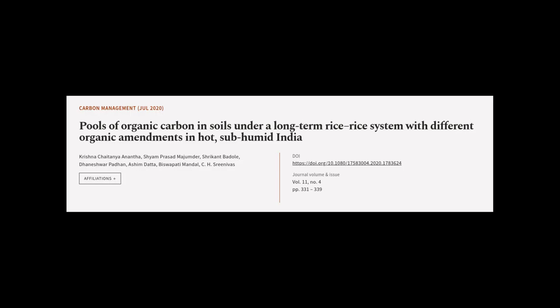This article was authored by Krishna Chaitanya Anuntha, Shyam Prasad Majumdar, Shrikant Badalai, and others.